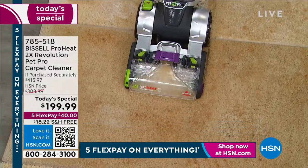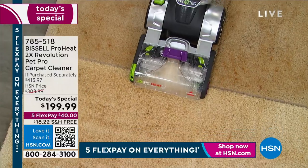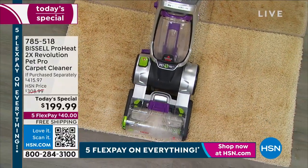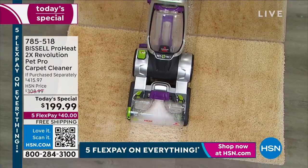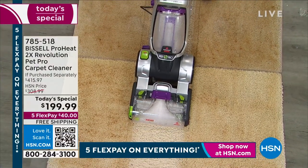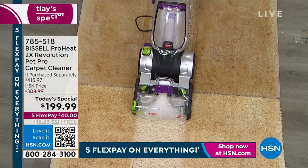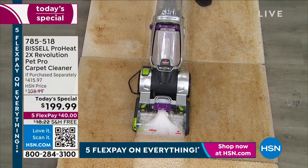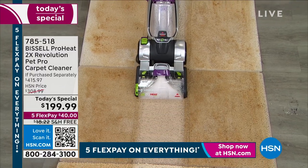If you have at least 15 minutes, please watch the demonstrations. You can use this on your carpet, your area rug, and your upholstery — you're going to breathe new life into pieces that you thought you would have to get rid of.